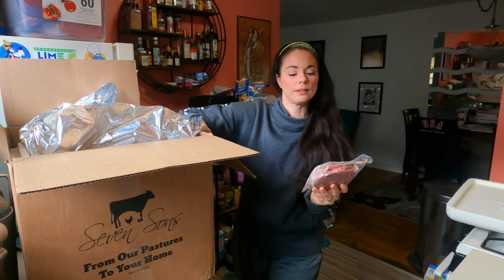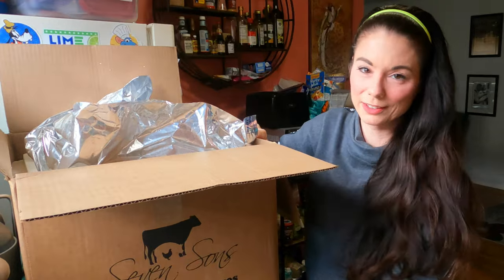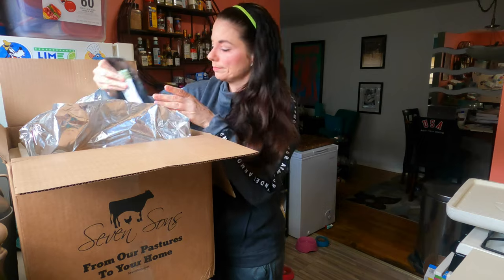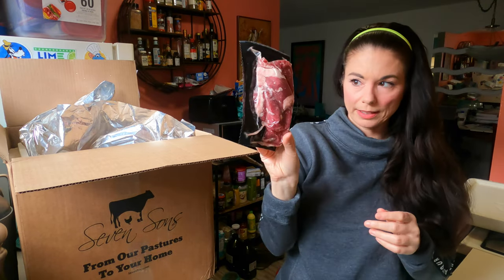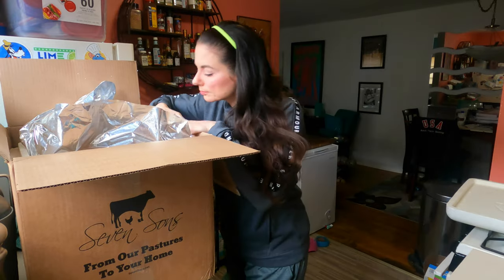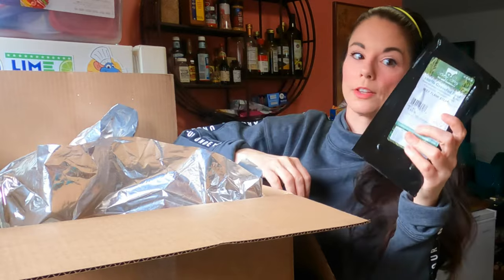We've got even more of the burgers with bacon — those are our favorite, I'm so glad we have these. What is this? Oh, even more of them! We did get a lot. We also have a flank steak here — I'll marinate it, we'll grill it, and then slice it with a salad. And there's another flank steak too.